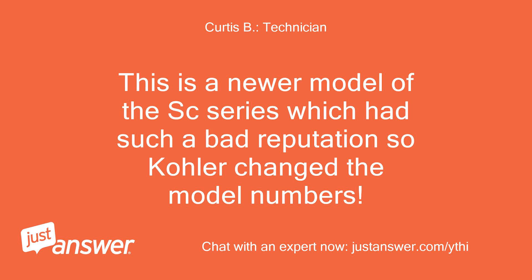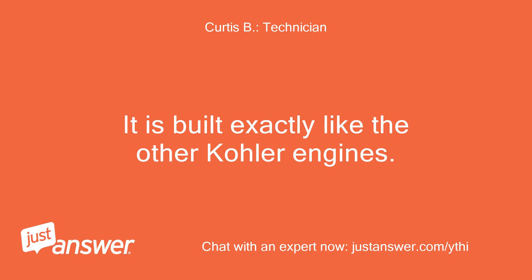This is a newer model of the SC series, which had such a bad reputation that Kohler changed the model numbers. It is built exactly like the other Kohler engines. And yes, I have hands-on experience with this and the other Kohler engines.